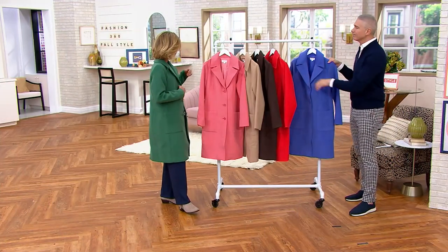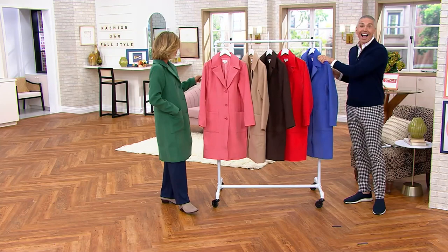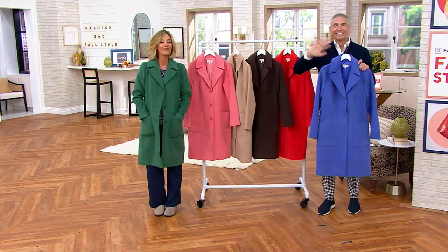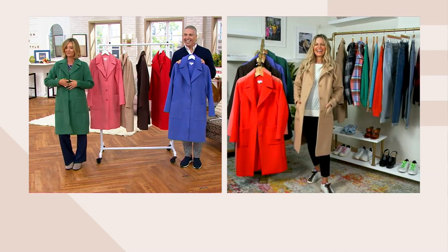If you try to find this out at retail, you're paying well over $200. And with us right now, the designer behind this coat and so much more that we love here at QVC, Candace Cameron Bure is live from Los Angeles right now. Hi, you are in LA, right, darling? I'm in LA. There you go. Hi, Candace.